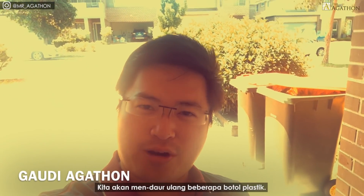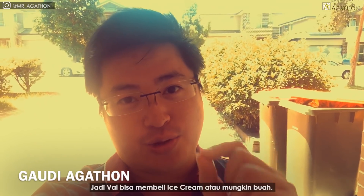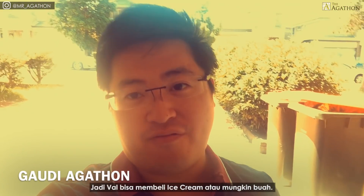Peeps, exciting day today. We are going to recycle some plastic bottles. I'm gonna get Val to do the recycling. I'm gonna teach her how to recycle and get some money out of it so she can buy ice cream, or maybe fruits.